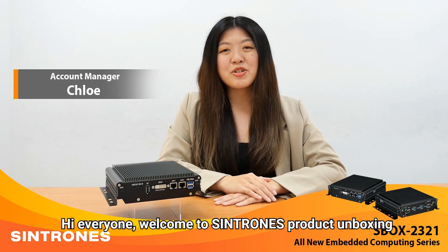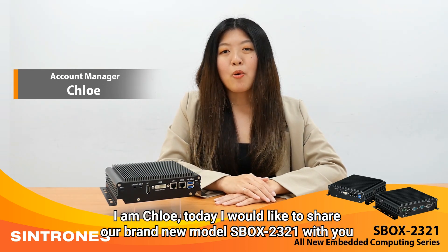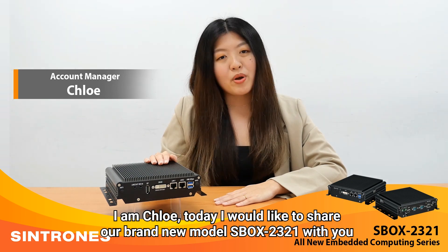Hi everyone! Welcome to Syntron's product unboxing. I'm Chloe. Today I would like to share our brand new model, Xbox 2321, with you.